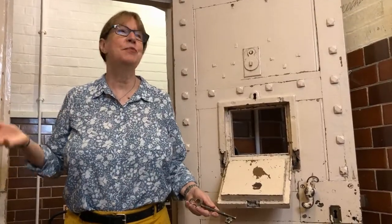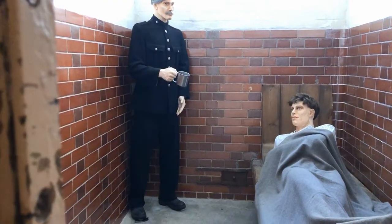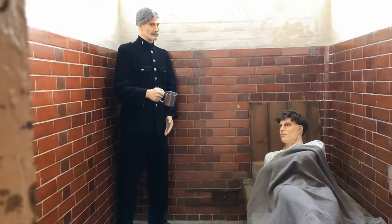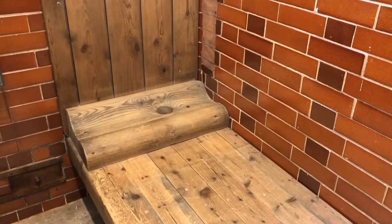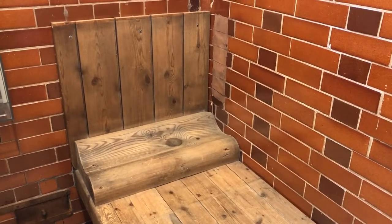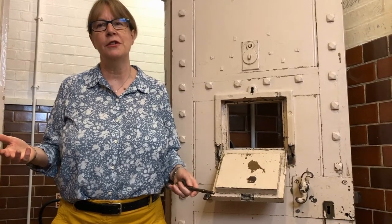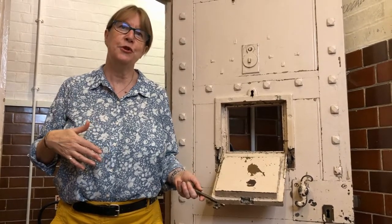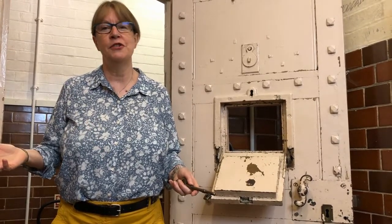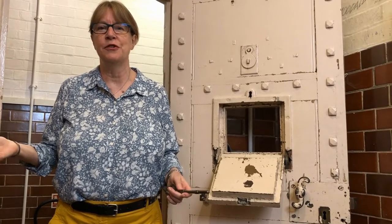This is one of the three prison cells that we have in the old police station. If prisoners came before the magistrates in St Neots they would have been locked up in one of these cells for a short period, maybe overnight or for a day or two. If they were found guilty and had to serve their sentence, they would have gone to Bedford prison. Back in the Victorian period they could have been sent to Huntingdon prison, but that had closed down by the early 1900s.